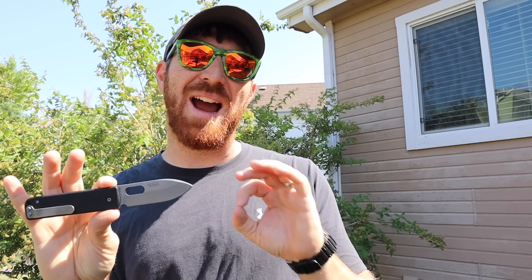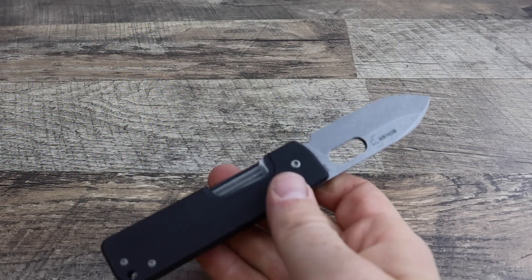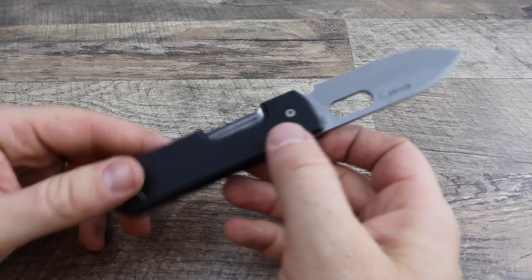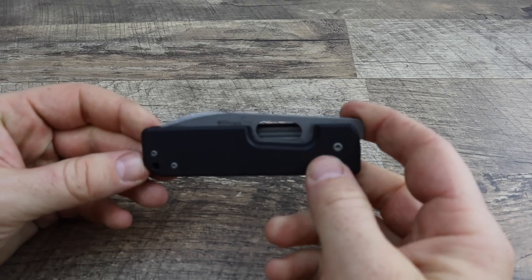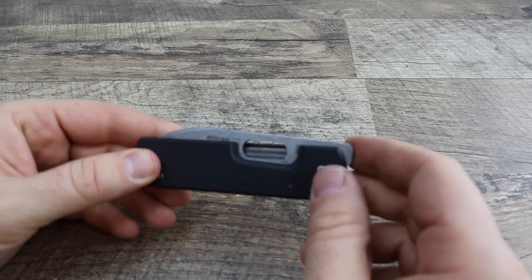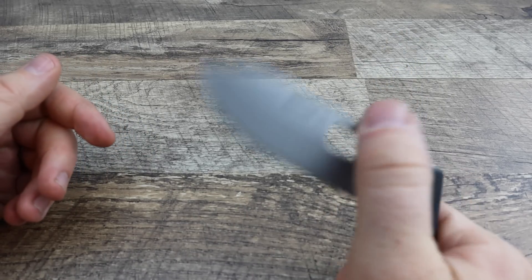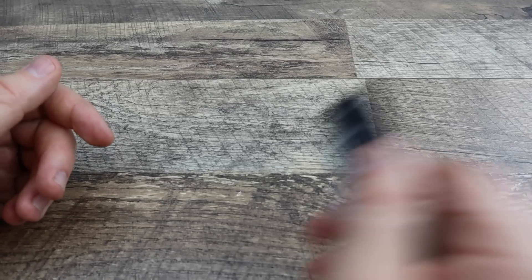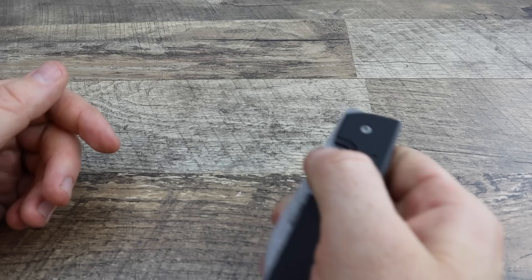Let's go ahead and break this knife down and show you why it's so interesting and why I like it. We've got deployment, lockup, and cool things to look at. This being my very first front flipper — we'll get to that in a second — let's look at the oval eyehole first. Very easy to open; without even flicking my wrist, this guy just flies open. No problem there, good detent though — it's not wanting to whip open on me.